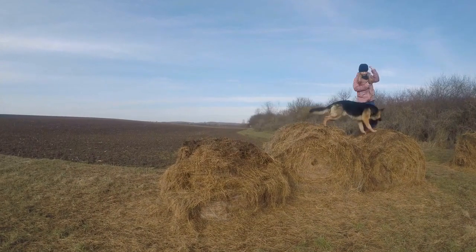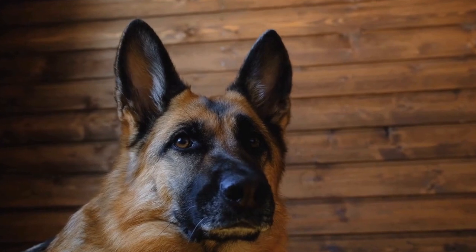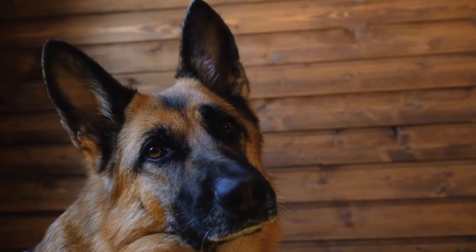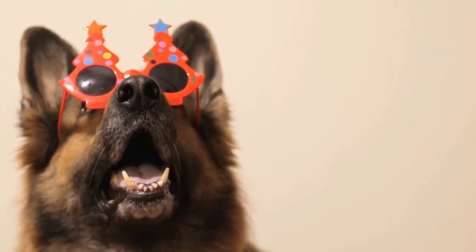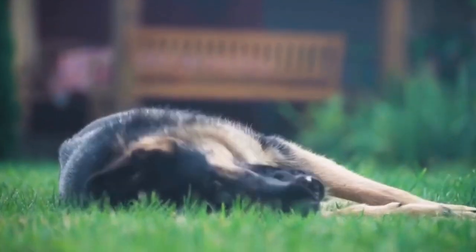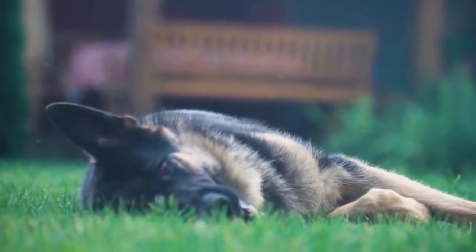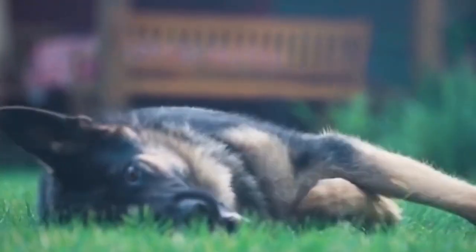German Shepherd Breed Spotlight: Examining Popular Bloodlines. The German Shepherd is a beloved breed worldwide, known for its intelligence, loyalty, and versatility. Throughout the years, various bloodlines have emerged, each with its own distinctive characteristics and qualities. In this video, we will delve into the world of German Shepherd bloodlines, examining popular ones and shedding light on their unique attributes and histories.